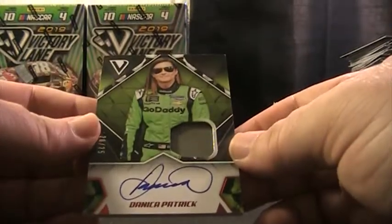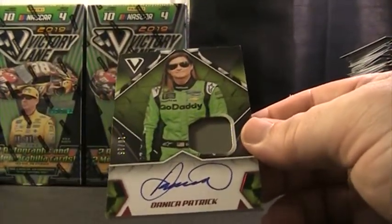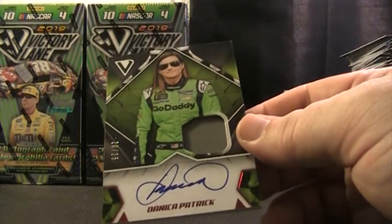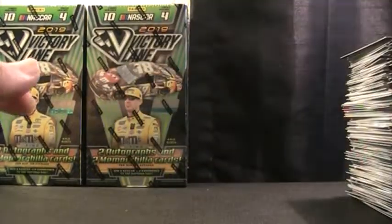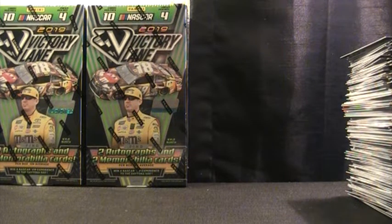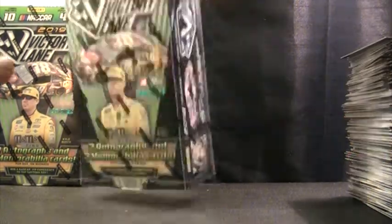Danica — nice one there. Who had Danica? 19 Victory Lane — James K. Nice hit there, James. Glad we're seeing some serial number hits now. I would say so far it's been a fairly solid case. We've got two boxes left, still eight hits.